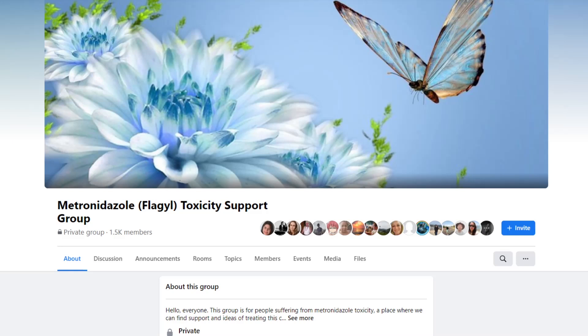I really advise anyone this applies to check out the Facebook group called 'Metronidazole Flagyl Toxicity Support Group,' which has 1,500 members who have experienced similar things and found great benefits from the right kinds of thiamine and supplements. If you like this video and found it helpful, please like and subscribe. You can find me on Facebook as EONutrition, and at www.eonutrition.co.uk. Stay tuned for more videos like this, and check out my channel for lots more content about thiamine. Thank you, and see you next time.